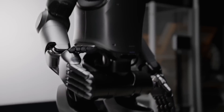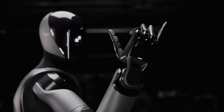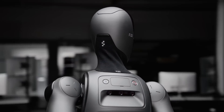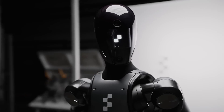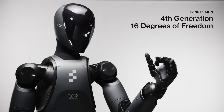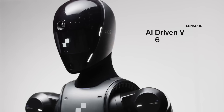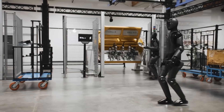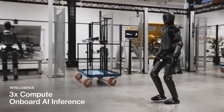Human-like dexterity: Figure Zero Two's articulated fingers are shown gripping and manipulating tools with uncanny precision. Whether it's handling fragile parts or using torque wrenches, the robot mimics human dexterity in a way we've never seen before. Perhaps the most jaw-dropping moment is watching Figure Zero Two interact with human colleagues — it waits for its turn, passes tools, and even adjusts its actions based on human input. This isn't just automation; it's cooperation.